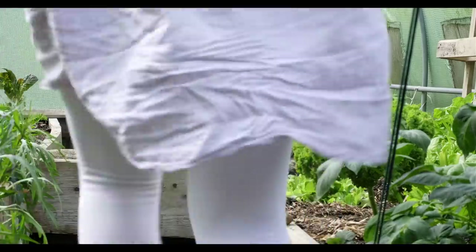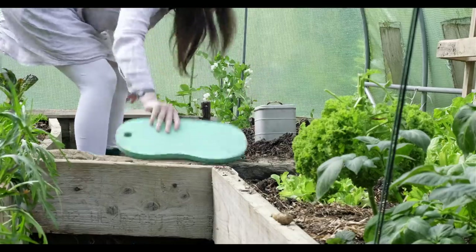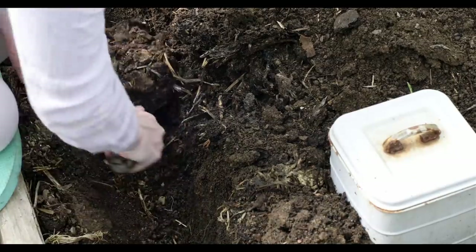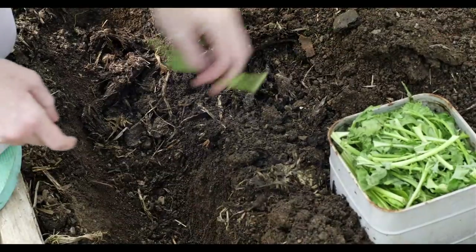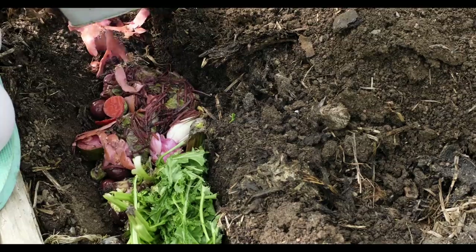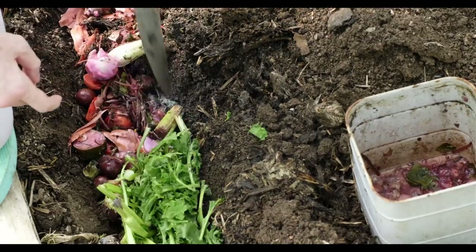We started off here years ago with very bad soil — it was more like dirt — so it's taken time to rebuild the soil naturally. Any food scraps you have — like peelings, stalks, things like that — you dig a nice deep trench, make sure it's nice and deep, pop them in, and the worms will come in abundance.